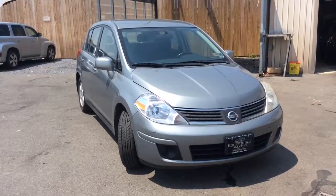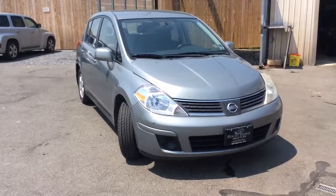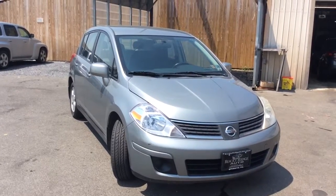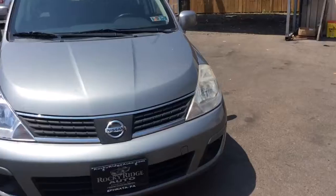Hello and welcome to Rocky Ridge Auto Sales. We are a used car dealer located in Ephrata, Pennsylvania. We have been in business since 1979 and we specialize in selling late-model, low-mileage used cars, trucks, and SUVs. We sell all of our vehicles at low, no-hassle market prices. You're going to get our best price right up front.